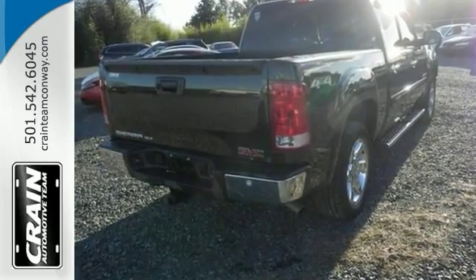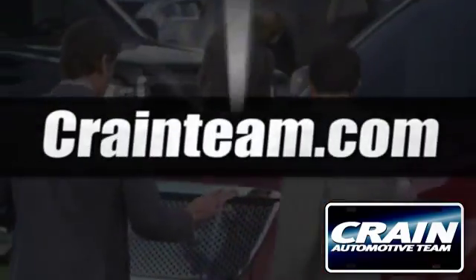Come in for a test drive. Visit us anytime at craneteam.com